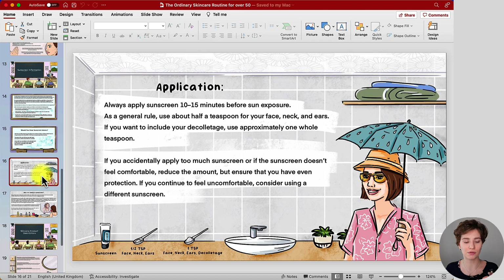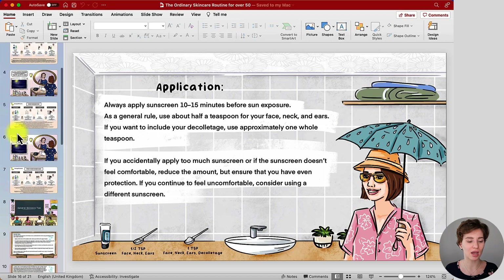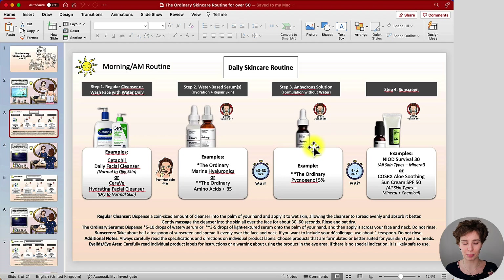I have an application guide as well: apply your sunscreen 10 to 15 minutes before sun exposure. For your face, neck, and ears, use about half a teaspoon; if you're going to include your décolletage, use about one teaspoon. This guide can be slightly adjusted if it doesn't feel comfortable or if you end up with too much product, but overall you should use a fair amount to evenly cover and protect your skin. If you want a detailed application video about sunscreen, I have it for you in the top right corner. This completes the entire morning skincare routine.